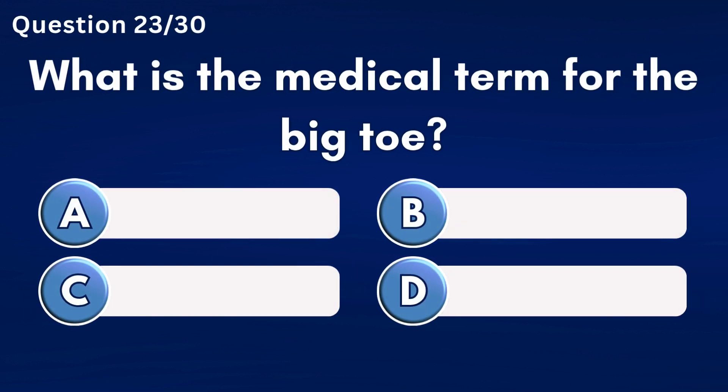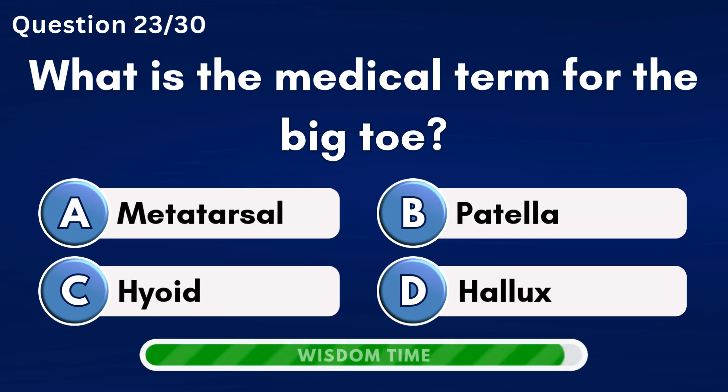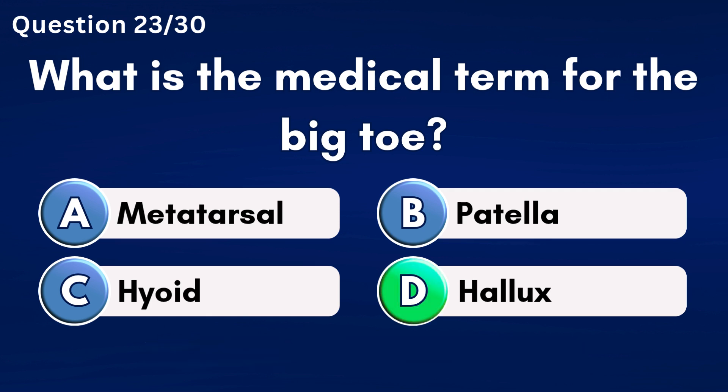What is the medical term for the big toe? Answer D: Hallux.